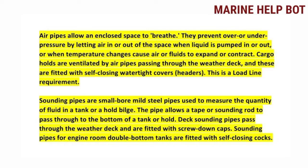Sounding pipes are small bore mild steel pipes used to measure the quantity of fluid in a tank or a hopper deck. The pipe allows a tape or sounding rod to pass through to the bottom of a tank. Sounding pipes pass through the weather deck and are fitted with screwed-down caps. Sounding pipes for engine room double bottom tanks are fitted with self-closing cocks.